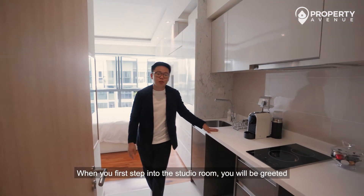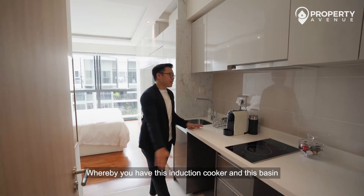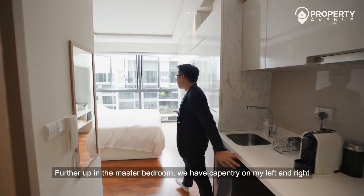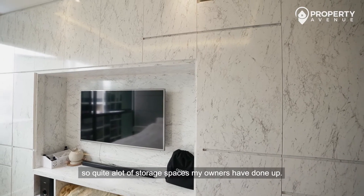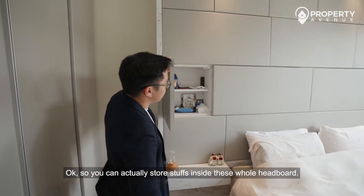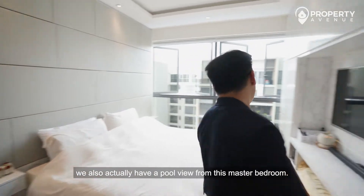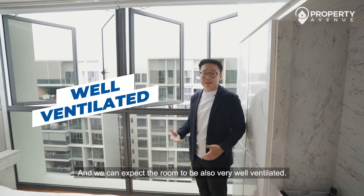When you step into the studio room, you'll be greeted by this kitchen area with an induction cooker and basin, so light cooking is possible. Further in, the master bedroom has carpentry on both sides for storage. The owners have even built the headboard as storage space. As a high-floor unit, you can also enjoy a pool view from this master bedroom, and it's very well ventilated.